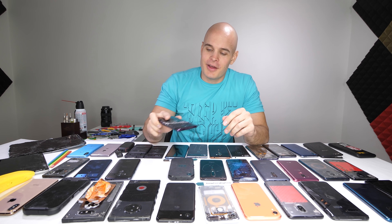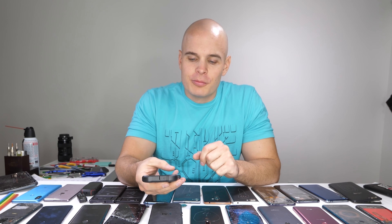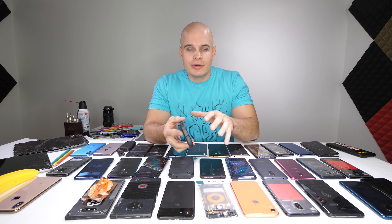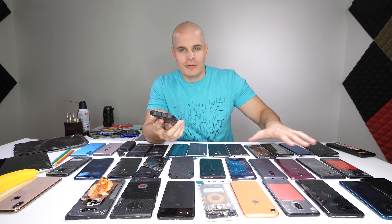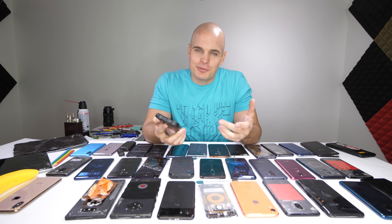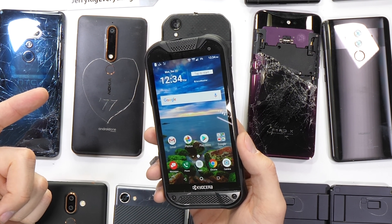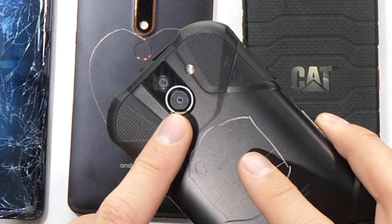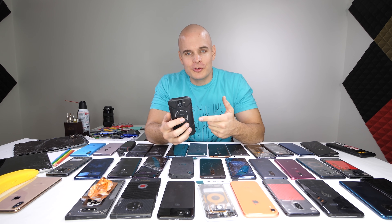One phone that can survive the test of time is a newcomer I was not expecting: the Kyocera DuraForce Pro 2 is the most durable smartphone of 2018. Not only is it feature rich — watertight housing, wireless charging, headphone jack — but it also has an almost scratch-proof screen. Most smartphones scratch at a level 6 with deeper grooves at a level 7. The Kyocera has a sapphire display, meaning it won't scratch until a level 8, both on the screen and the rear camera lens. It's seriously one of the most premiumly built rugged phones I've ever seen, and wins the most durable phone of 2018.